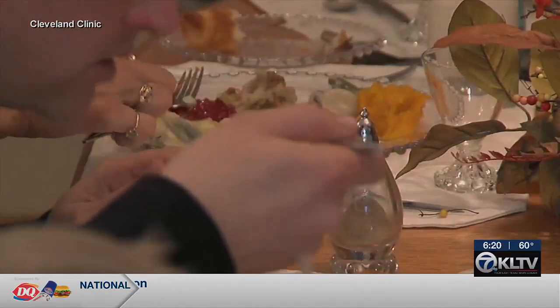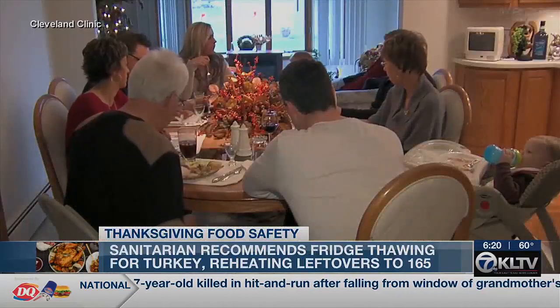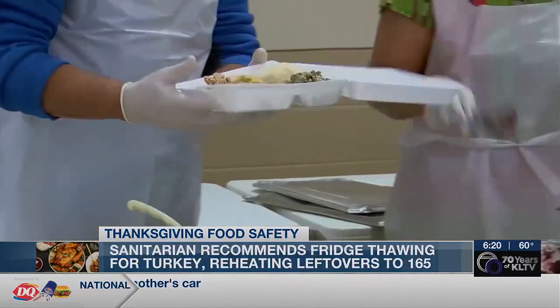During the holidays we do see an uptick in a lot of the foodborne illnesses, just because at home there's no one really there making sure that everything is done correctly. So how can you oversee food safety for your family and friends this turkey day? Registered sanitarian and health inspector Jonathan Barena says there are steps to food safety when it comes to prepping, cooking, and eating.